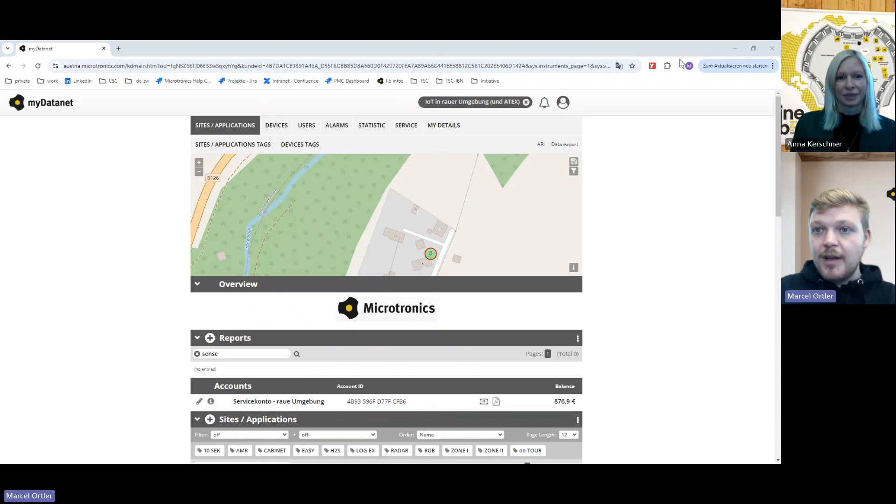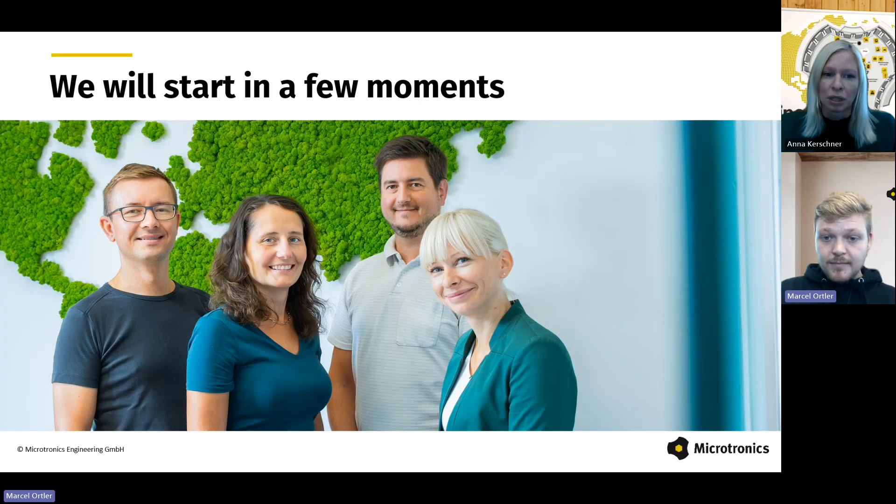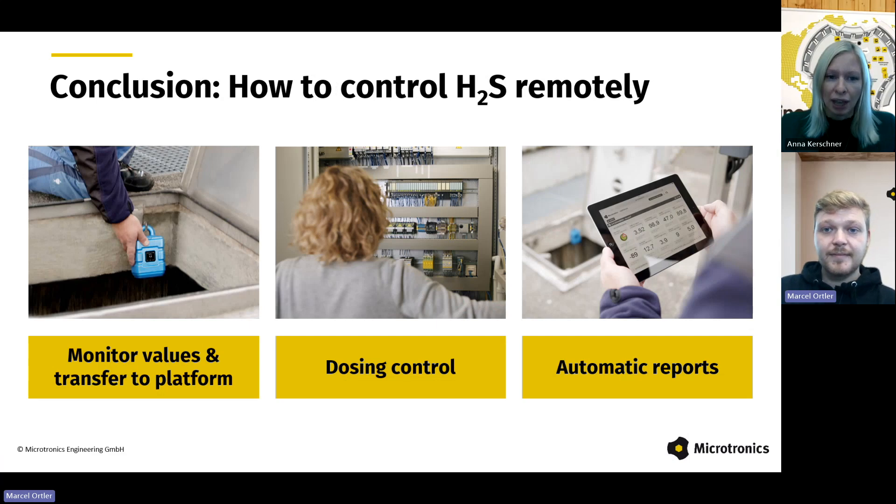Let me quickly summarize how you can control H2S remotely. The first step, of course, is you measure the hydrogen sulfide concentration at regular intervals and transmit the values to a central platform, as Marcel just showed you. If required, you can combine the monitoring solution with a dosing control. This can be either event-based — for instance, as soon as an odor is detected — or preventative, releasing chemicals to reduce the H2S concentration on a set schedule. And then, thirdly, you receive an automatic PDF report on a daily, weekly, or monthly basis. You can customize that, and this significantly reduces your data processing and archiving workload.